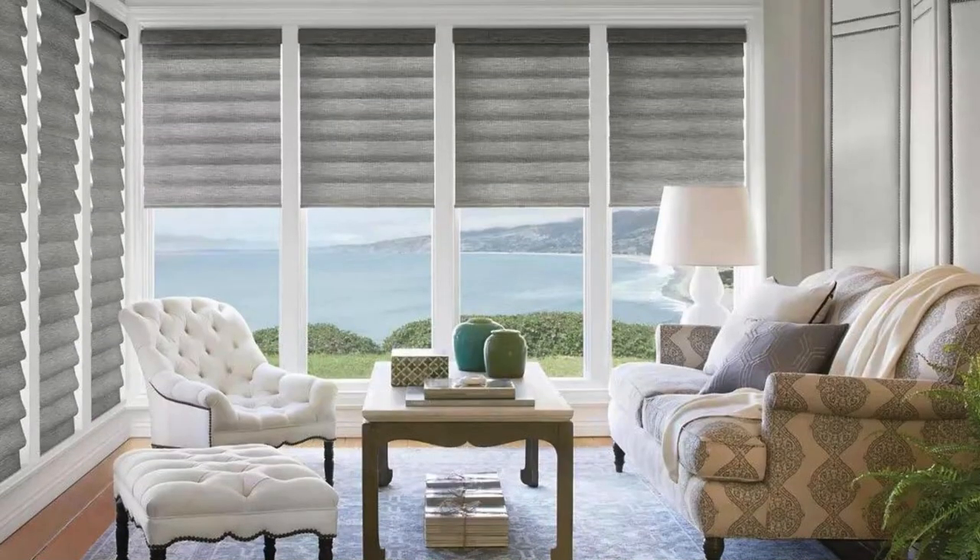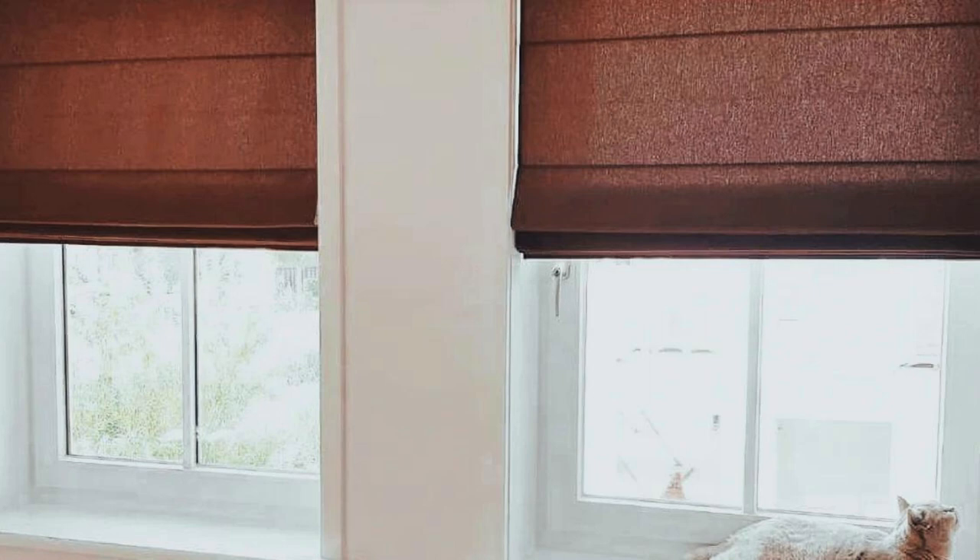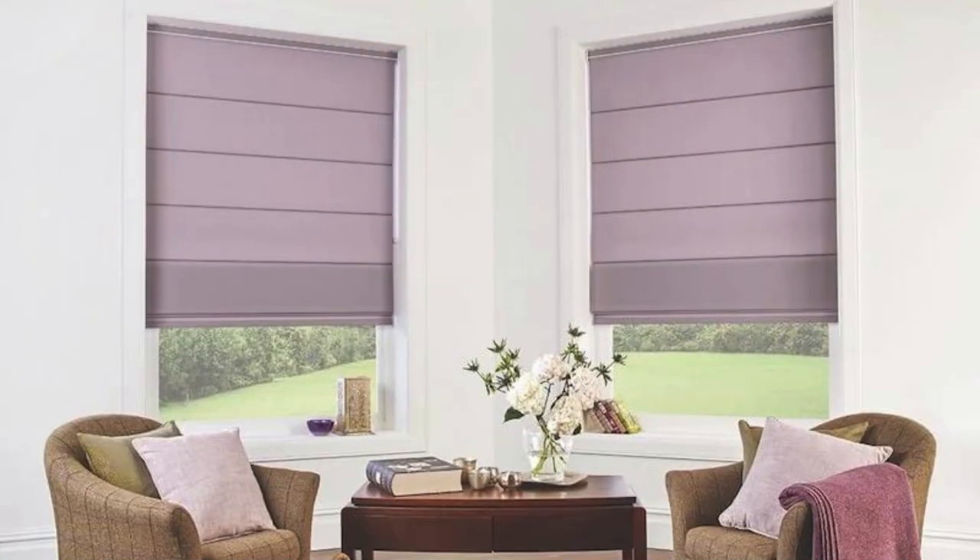Furthermore, Roman Blinds offer a customizable approach to light management, allowing you to effortlessly control the ambience of a room. The adjustable nature of these blinds allows for precise adjustments, enabling you to filter in just the right amount of natural light to create a warm and inviting atmosphere.